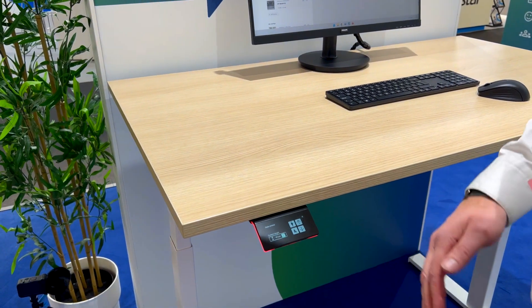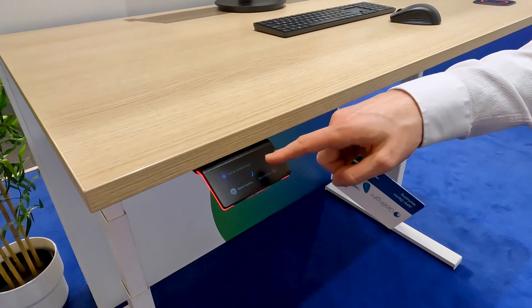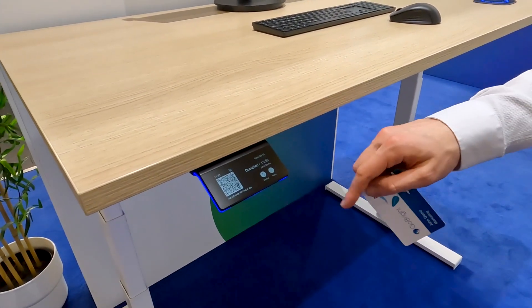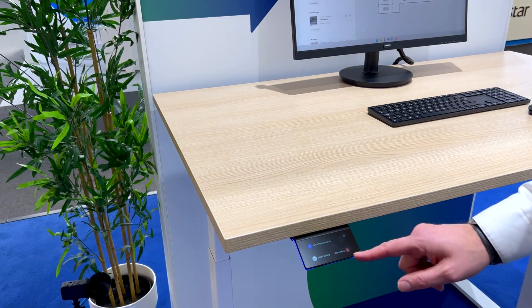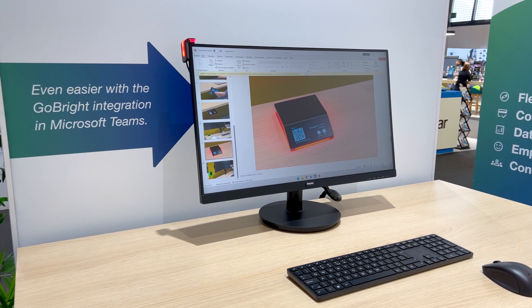Another feature carried over from the Connect is the Do Not Disturb button. I put myself on blue — the glow light turns blue, and on the map I'm shown in blue. That signals that you can come to me, but I don't want to be disturbed — I want to work privately.